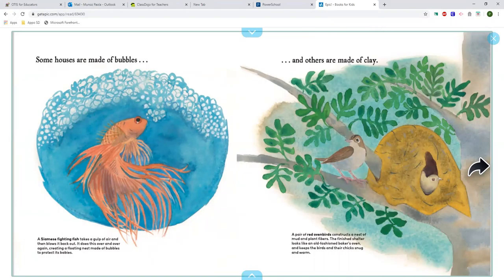And others are made of clay. A pair of red oven birds construct a nest of mud and plant fibers. The finished shelter looks like an old-fashioned baker's oven and keeps the birds and their chicks snug and warm.